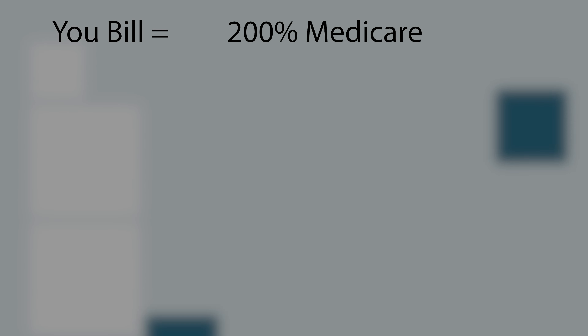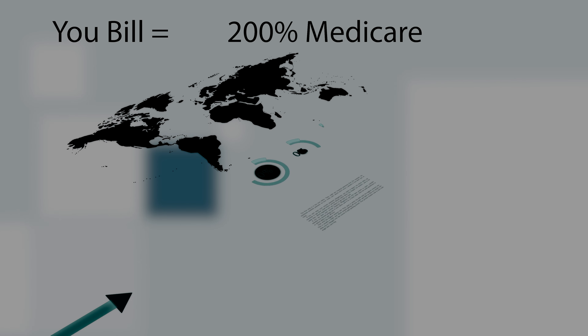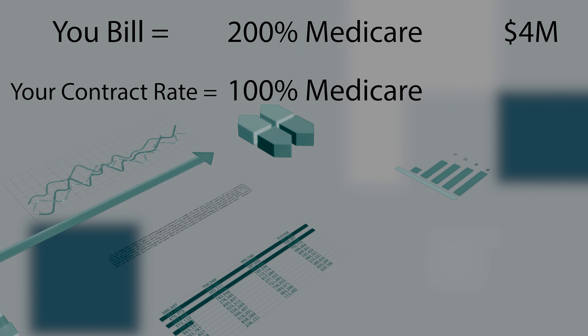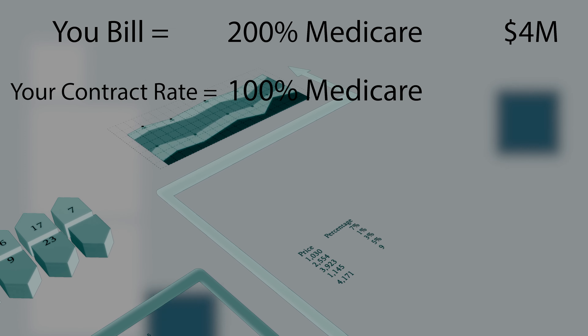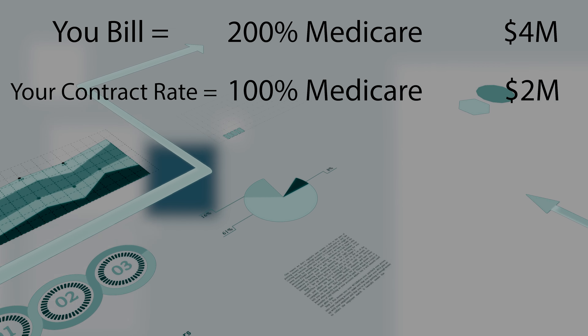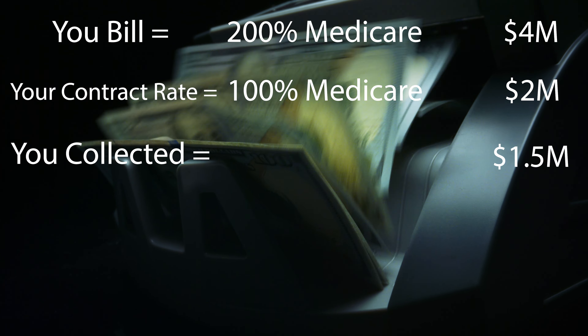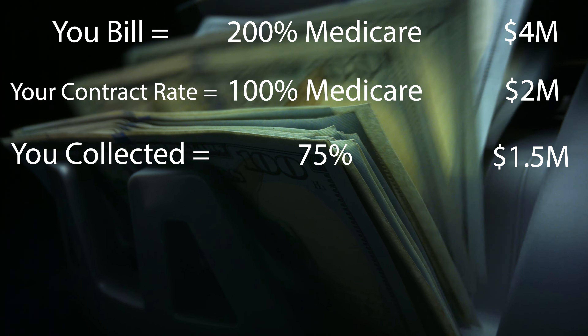To oversimplify your collections rate: let's say you're billing out at 200% Medicare and all your contracts average 100% Medicare. You bill out four million dollars to insurance — at 100% collected, that's two million dollars. But if you go through your bank statements and find you've only collected 1.5 million for the year, your collection rate is 75%. If you have no idea what your collection rate is, you really need to figure that out.